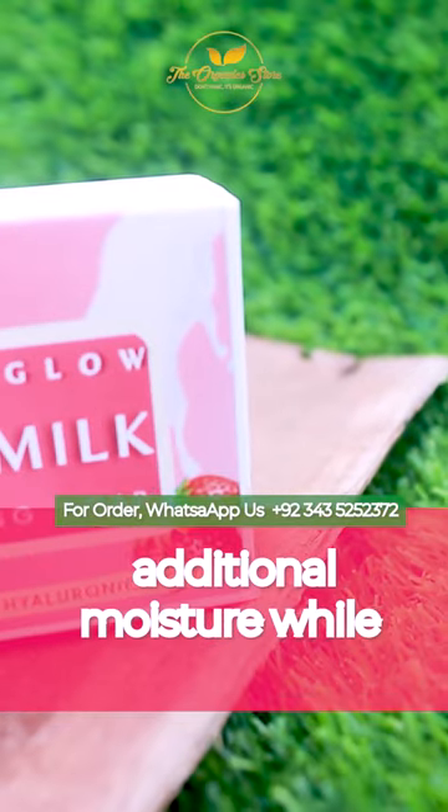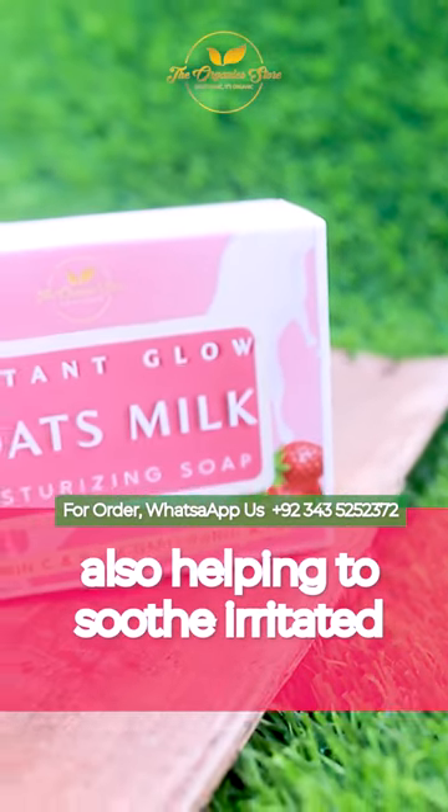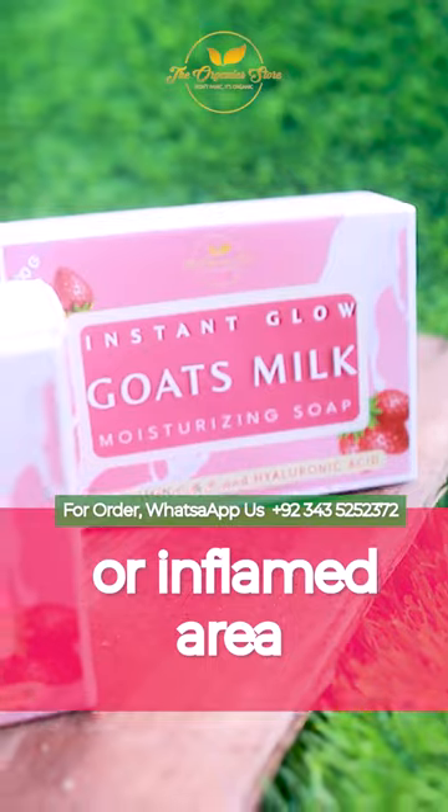The goat's milk in our soap provides additional moisture while also helping to soothe irritated or inflamed areas.